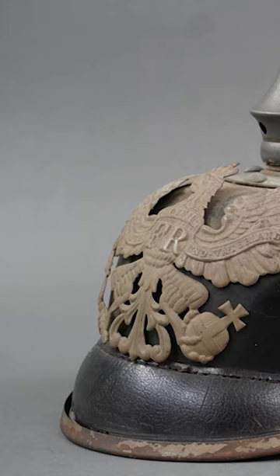Some versions of the helmet had detachable spikes that were packed with explosives, so the German troops would always have an extra grenade if they needed it.